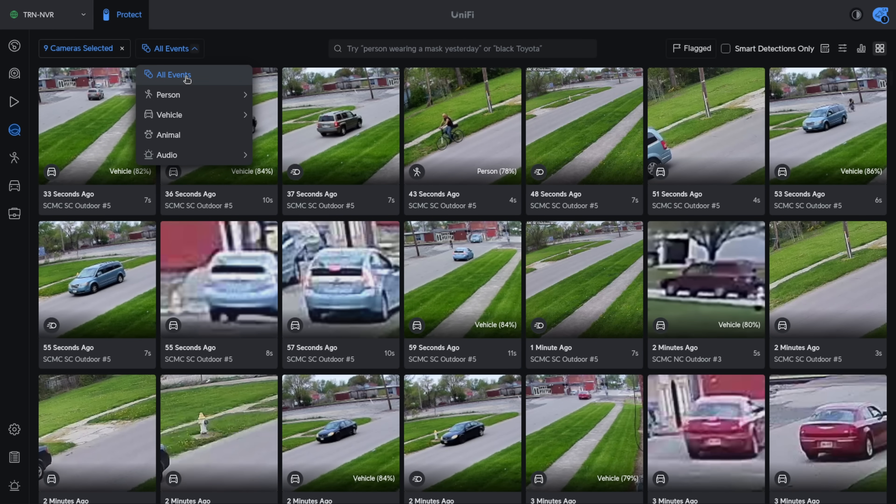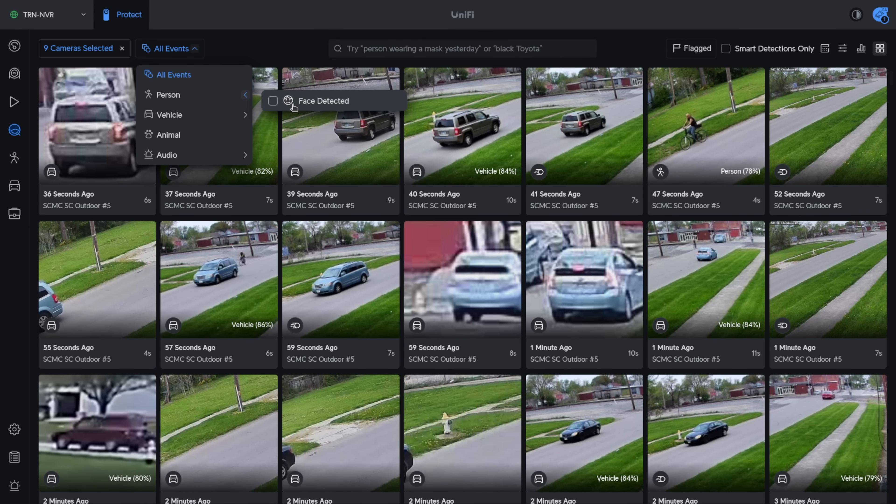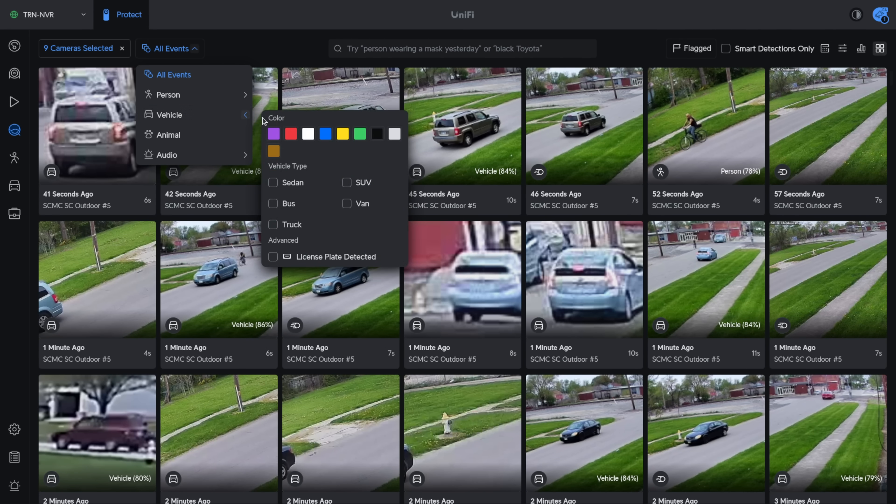Another feature is not just displaying all events, but narrowing it down to people or even face recognition. For privacy reasons, I won't be diving into that, but I can assure you that works. With vehicles, we can also narrow it down by predefined colors, sedan, SUV — so if you didn't want to free-form this, you can narrow things down. Then we have animal and audio.